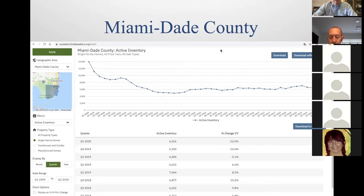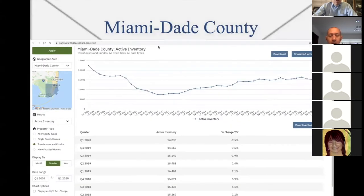Here we have the inventory in Miami-Dade County of condos. In 2009 there was high inventory — the market crash happened. Cash buyers came in, started buying things out. It bottomed out in 2012, and then inventory levels started increasing after that. What started in 2012? New construction — they started building new buildings. The problem is they built too many, so the condo inventory went up after that.